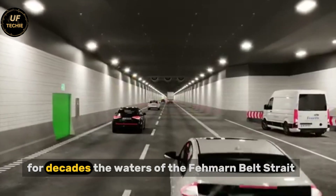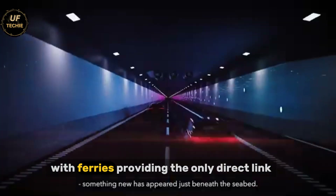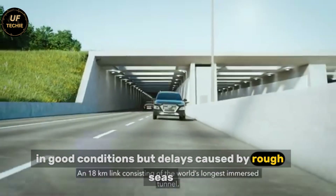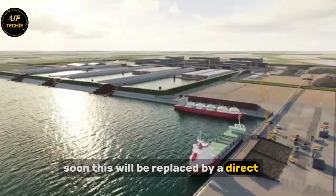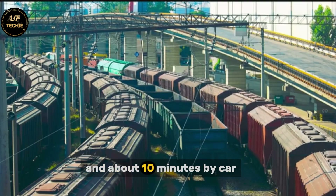For decades, the waters of the Fehmarn Belt Strait have separated the Danish island of Lolland from the German island of Fehmarn, with ferries providing the only direct link. The ferry journey takes about 45 minutes in good conditions, but delays caused by rough seas, strong winds, and busy schedules are common. Soon, this will be replaced by a direct, permanent, and weatherproof connection, one that will take just 7 minutes by train and about 10 minutes by car.